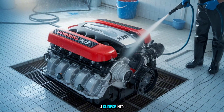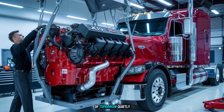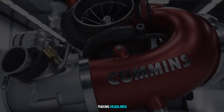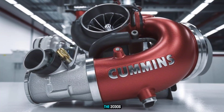It's a glimpse into Cummins' most advanced engineering lab. They're testing tech here that will trickle into the engines of tomorrow — quietly, consistently, and without making headlines. But make no mistake: what you see in this engine will likely power the rigs of the 2030s.